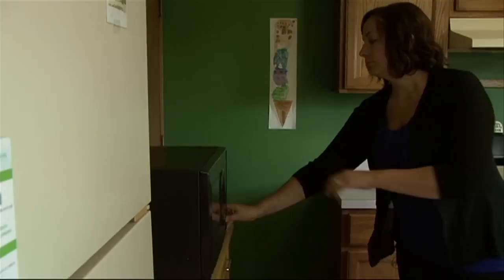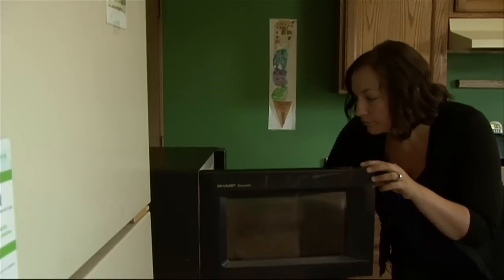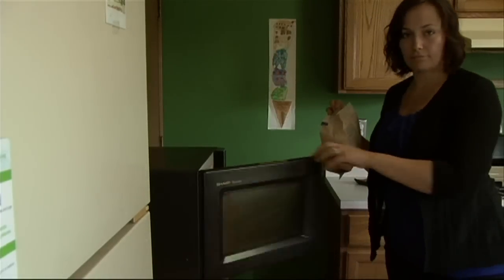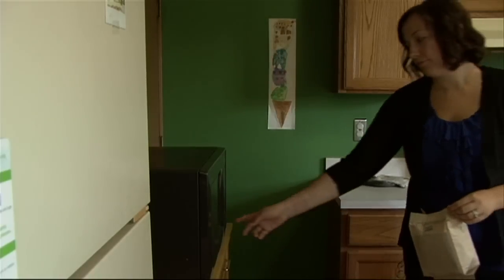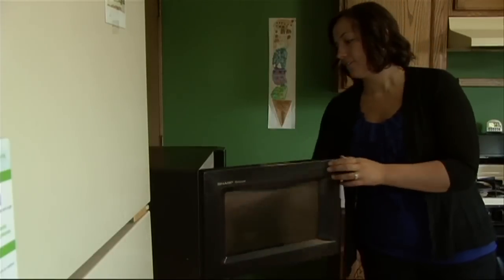Following these safety tips: Place or install the microwave oven within reach of all users. The face of the person using the microwave oven should be higher than the front of the microwave oven door.